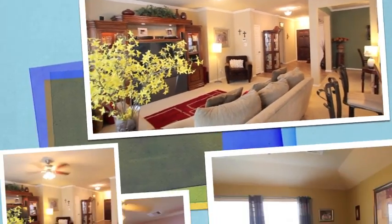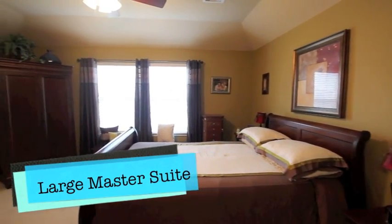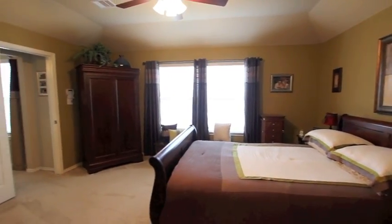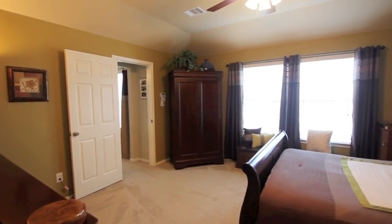Let's go back and check out the master bedroom area. Large master suite, designer colors, high ceilings, ceiling fans already installed. A great area for the master suite.